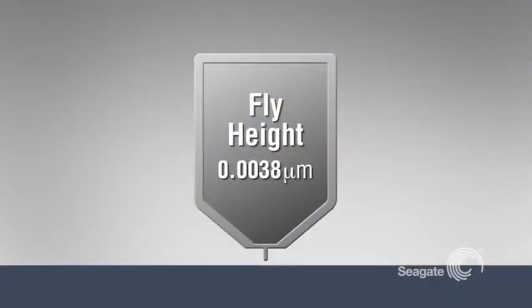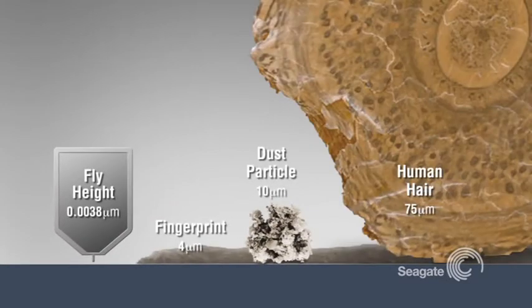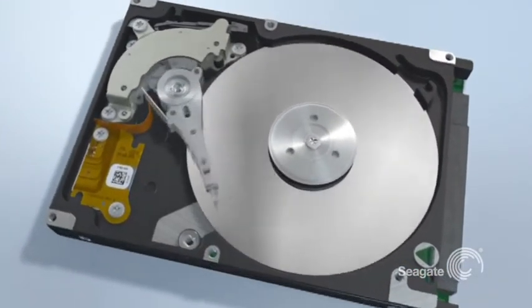Think about sitting in a 747 flying a mere two feet above the ground and trying to identify individual blades of grass as you pass over them. That's the equivalent of what the head of a hard drive is doing — literally flying less than a millionth of an inch over the disk at high speed, reading and writing data. Compare that tolerance to the thickness of a fingerprint, a dust particle, or a human hair. It's incredibly close, which is why special care must be taken when handling a drive.